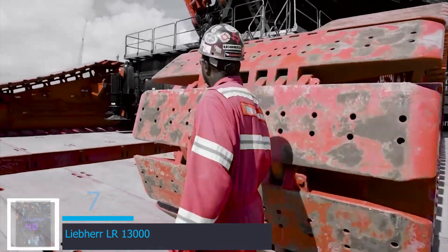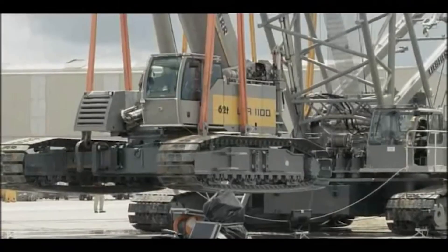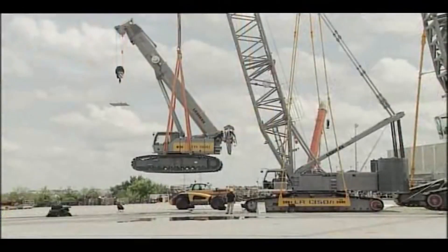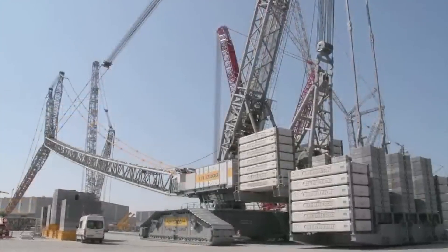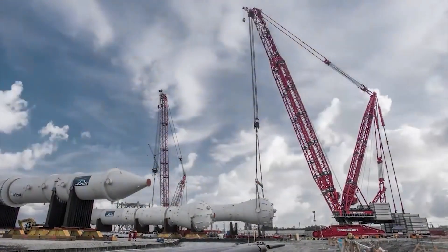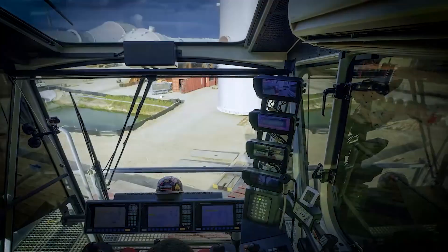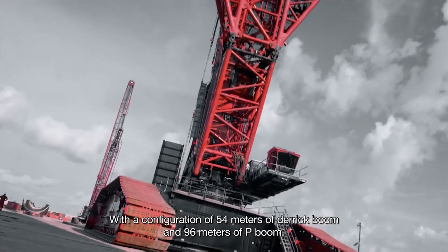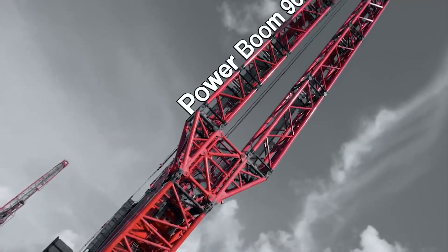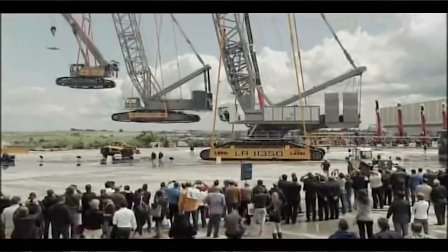At number 7 is the Liebherr LR-13000 — the world's most powerful and tallest crawler crane. The LR-13000 is a towering testament to engineering excellence, redefining heavy lifting by hoisting colossal loads with awe-inspiring grace. It is capable of lifting about 3,000 tons and has a maximum pulley height of 248 meters. Its intricate lattice boom, resembling a modern-day marvel, extends to the sky.